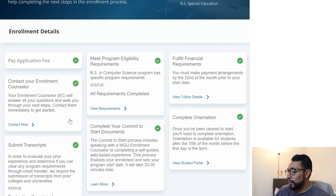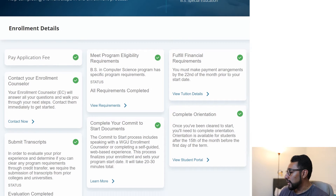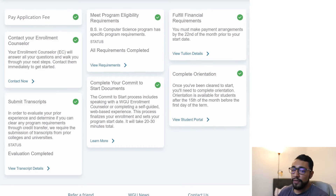Then an enrollment counselor will reach out to you pretty quickly, just to check out what your thoughts are on the program and see if you're ready to start — immediately walking through next steps. Then you want to submit transcripts, and really these are all going to be electronic.